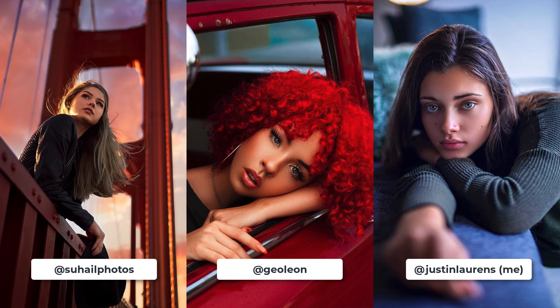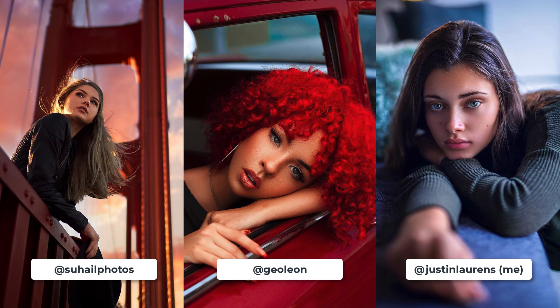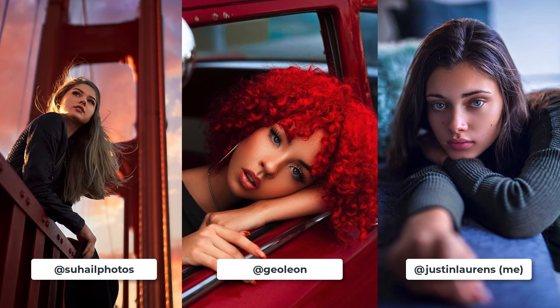The leaning on a table or ledge pose works very well because you start to include more of the environment or setting into the frame, which facilitates and enhances your photo's sense of storytelling. It creates a more interesting dynamic and mood that would otherwise be difficult to portray. Another great benefit is that it allows you to incorporate the well-proven head tilt pose, which is a surefire way to flatter your model and make her look more photogenic.